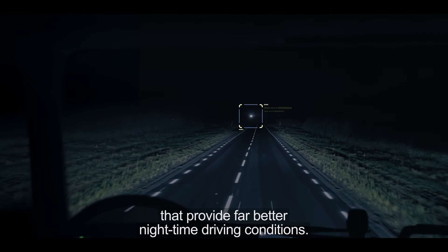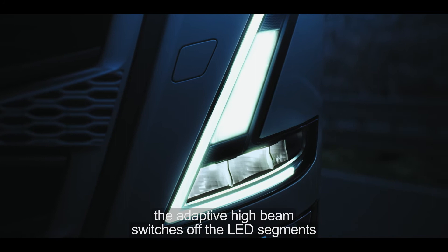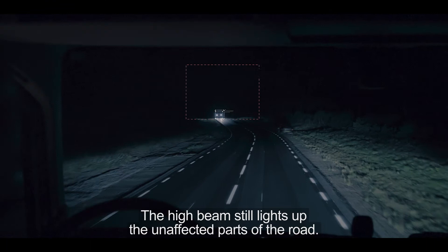When the camera detects other vehicles, the adaptive high beam switches off the LED segments that would otherwise dazzle drivers of vehicles ahead and approaching. The high beam still lights up the unaffected parts of the road.